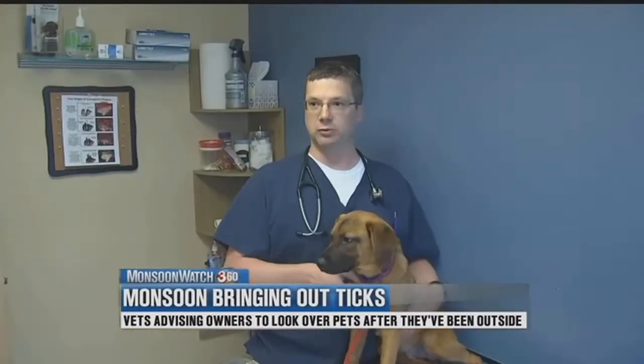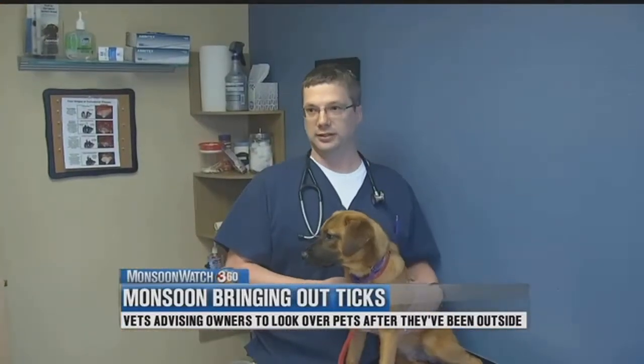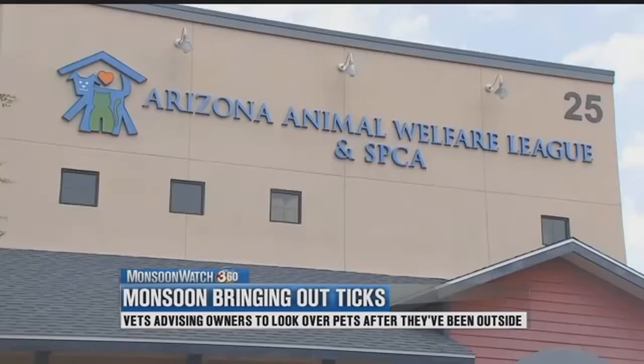I have unfortunately had dogs pass away due to really bad tick disease. That's Dr. Matthew Goetz, a veterinarian with the Arizona Animal Welfare League.